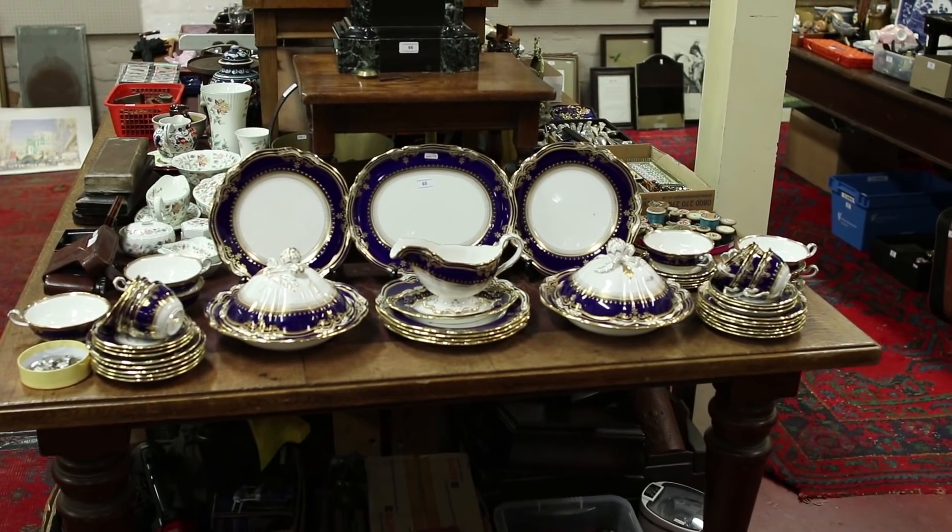Now Spode made a few variations on this pattern — you get a leather green, a basic white, and there's also a crimson. We actually have two lots of Spode in the sale and we have a crimson variety as well.